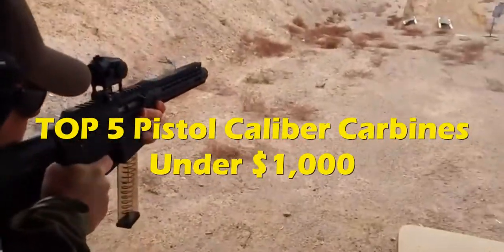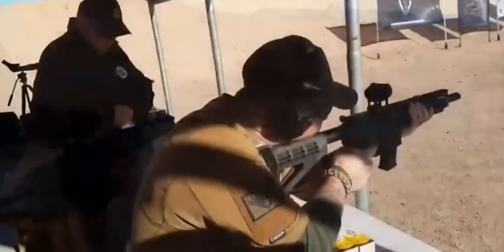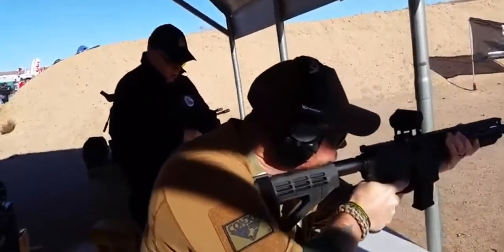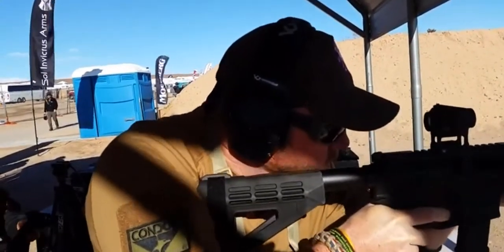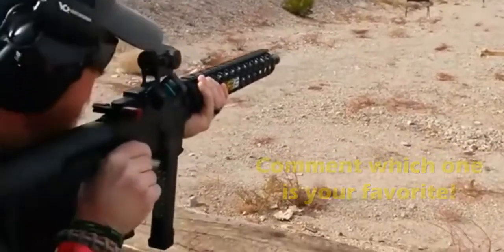We're going to go through the list today that is sub $1,000, talking about which ones you guys might like and what would be the best ones for the value.